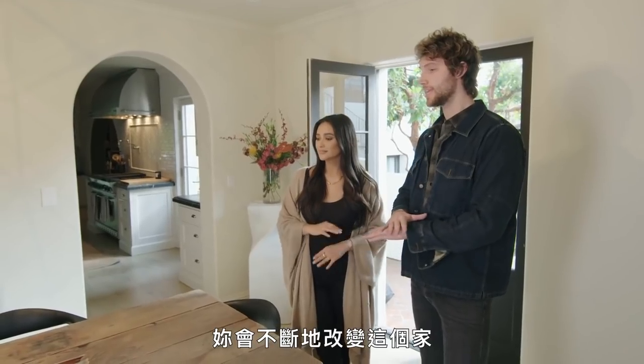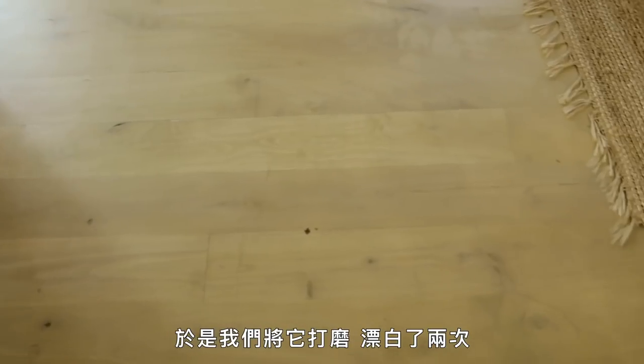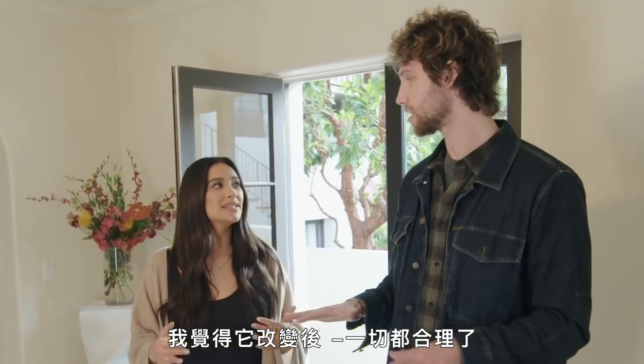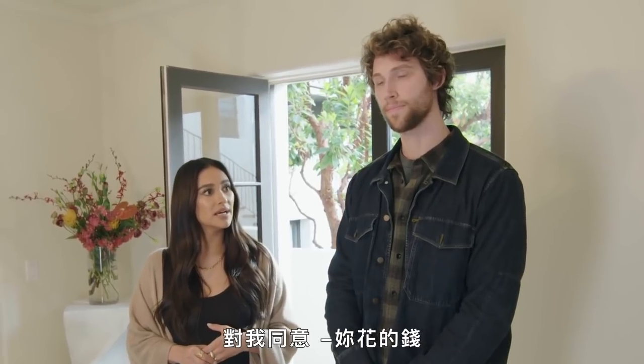Finally I was just like — you're going to keep changing this house over and over, and it's never going to feel good to you until you change the floor. So we had them sanded down, we bleached them twice. And I feel like it changed everything — it changed the entire vibe of the house. It was probably the best money we've ever spent.